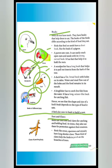Feet and claws. Birds use their feet and claws for catching and holding food.